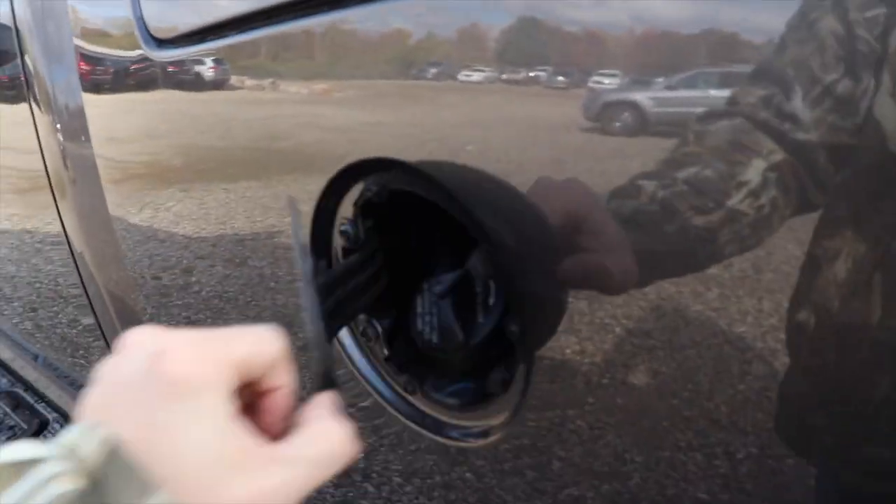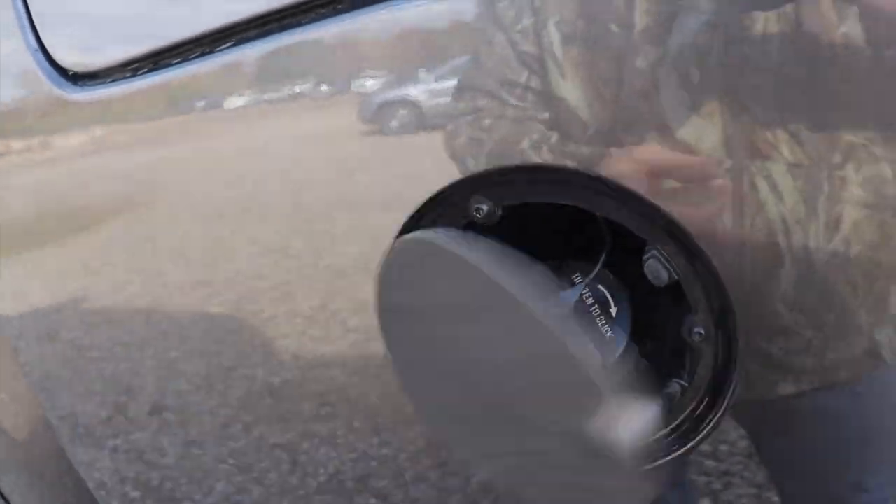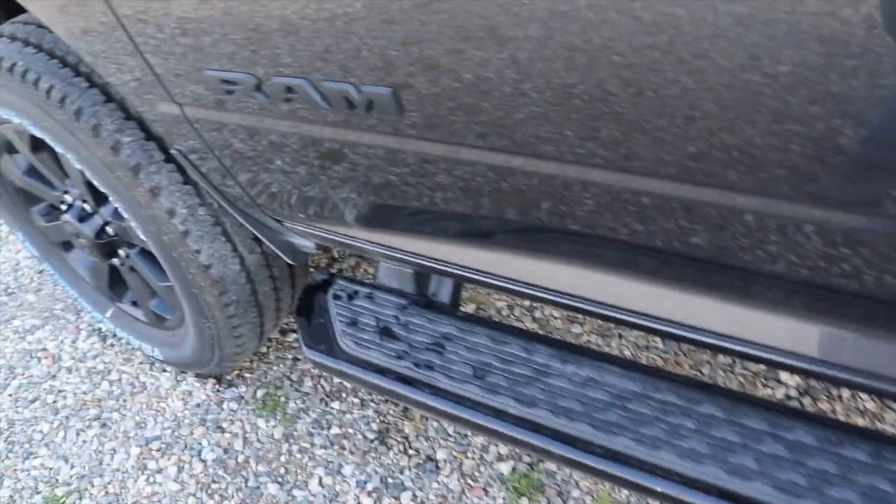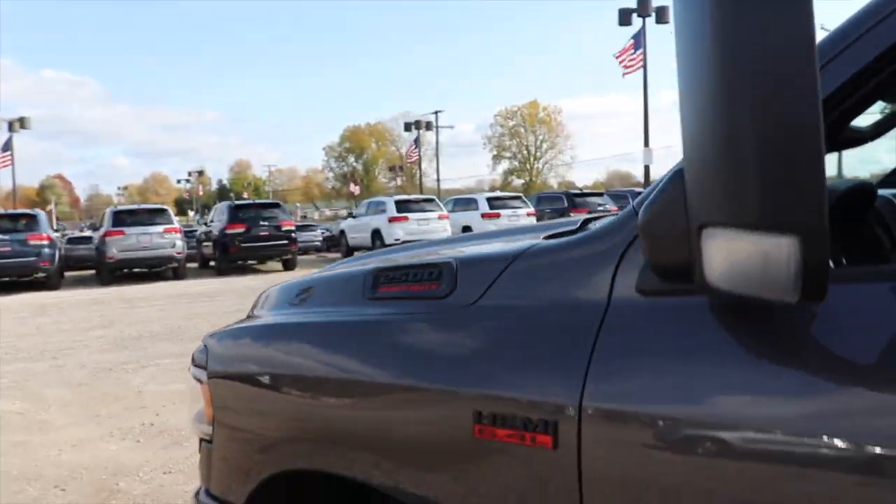Right here we have your fuel fill port. Again, blacked out running boards. And then you have to put the tow mirror up — 2500 after all.